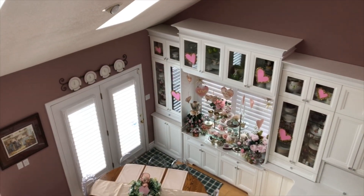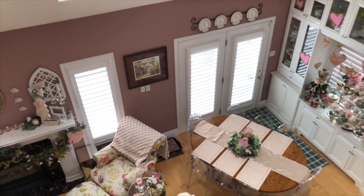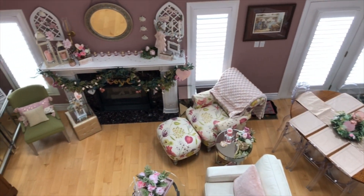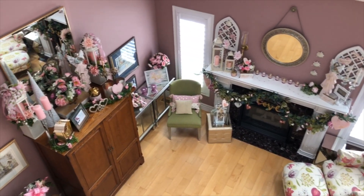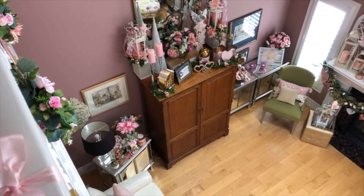When we first built this house I just can't tell you how much I looked forward to decorating it and looking at it over this balcony. It gives a really neat vantage point into the main living area of our house, and when we decorate for the seasons this is where I come and have a peek.